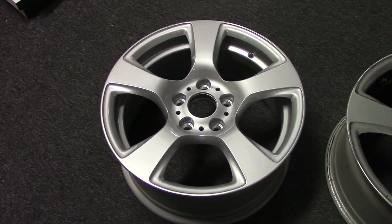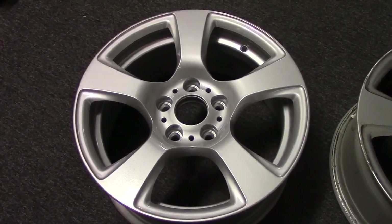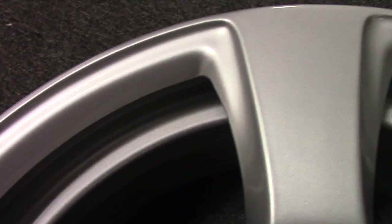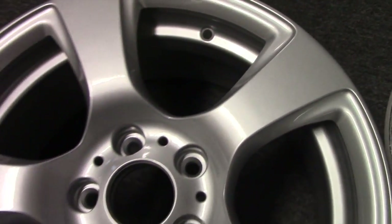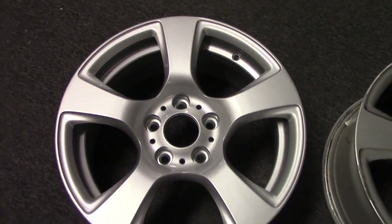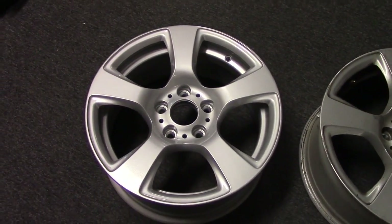Take this wheel, for example. It's part number 59611, a BMW wheel. We've already checked this wheel out. It spins at 30k, which is great, and it has no cracks or bends. We've also repainted it with a new silver paint so that it looks like new. It's good to go.